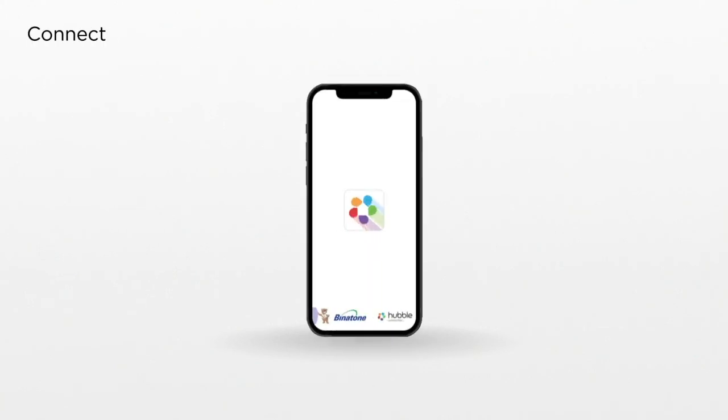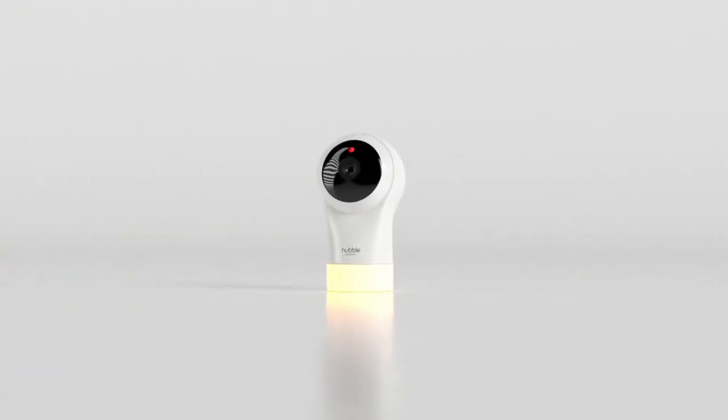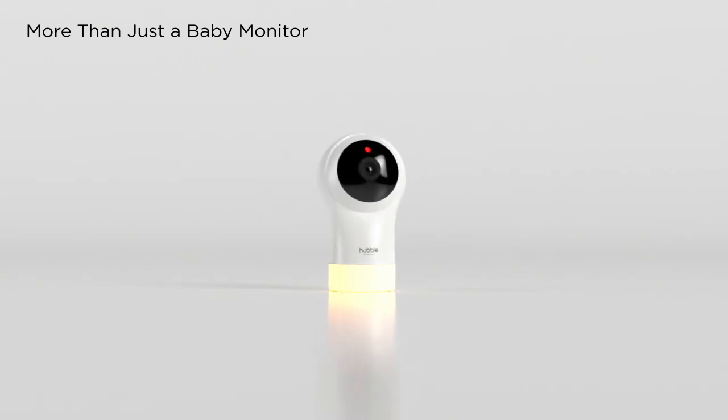The Hubble Club app — connection is a touch away. Nursery Pal Glow from Hubble Connected: more than just a baby monitor.